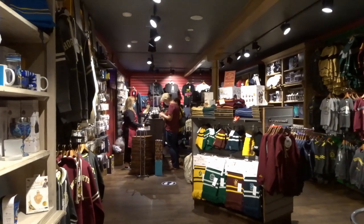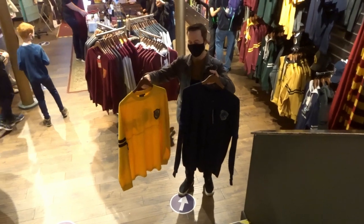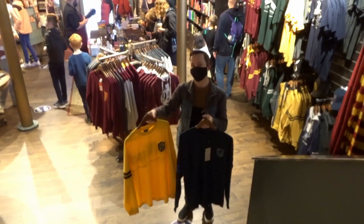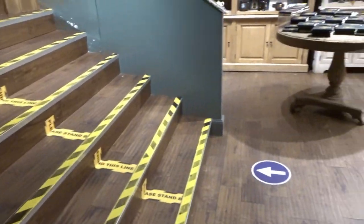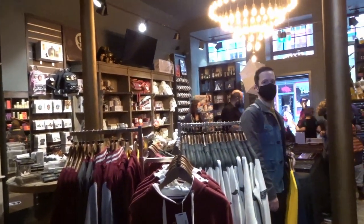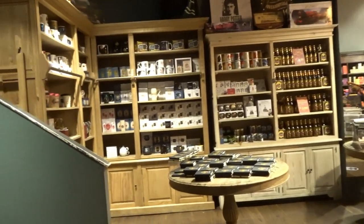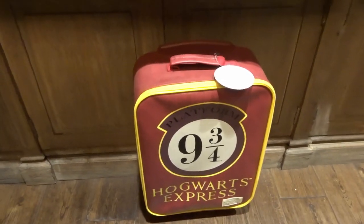I'm quite impressed actually, I wasn't sure what to expect but I'm quite impressed to be honest. Look what Anthony's found! Yeah, I really like those - are you gonna get them? Coming down the stairs now - this is actually the front of the shop. There's Anthony with our purchases. Just to give you a bit of an indication of what it's like on this level as well.